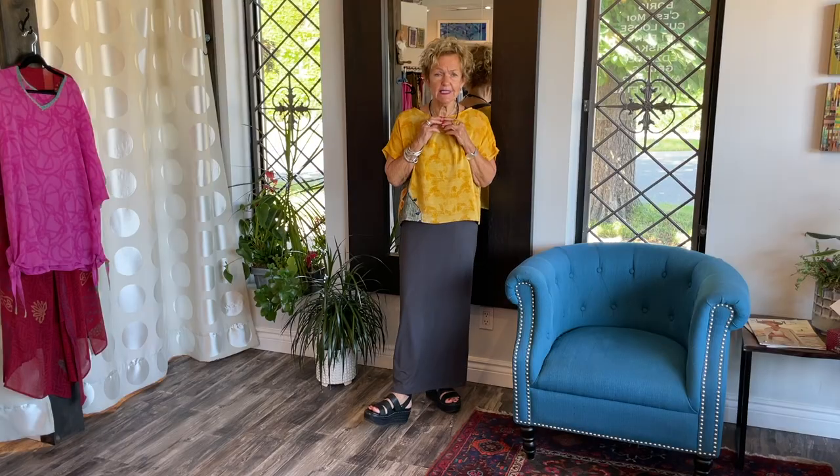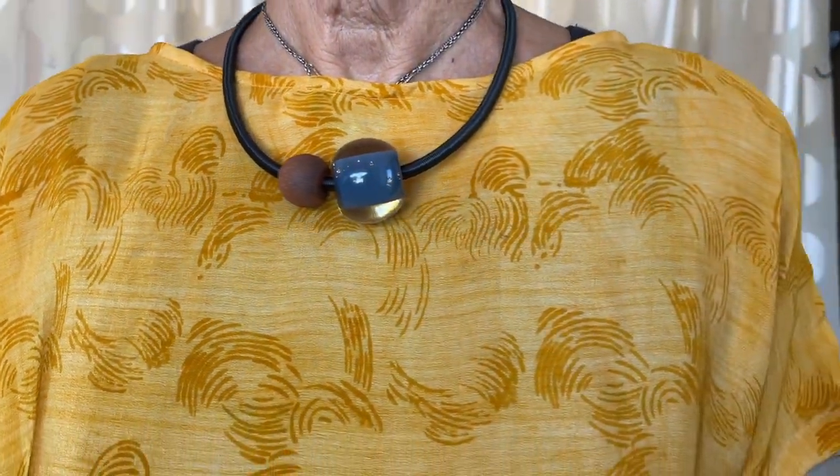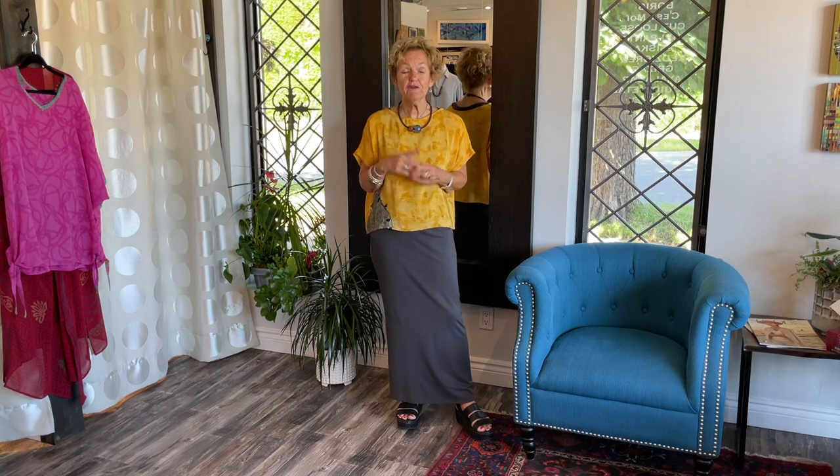The necklace I'm showing it with is from Siska. It's the two little balls, and it's the very easy magnetic closing. And I think it fits nicely into this neckline.